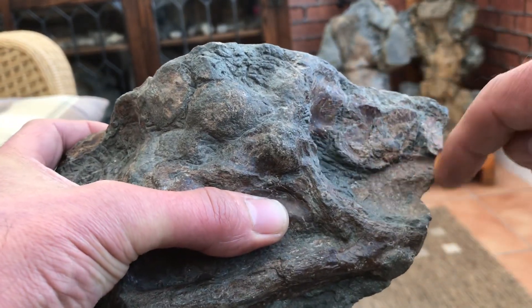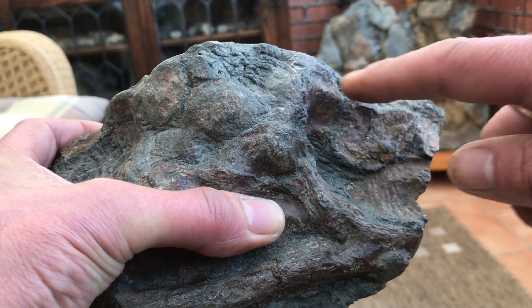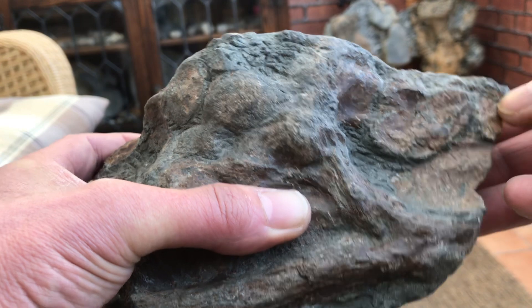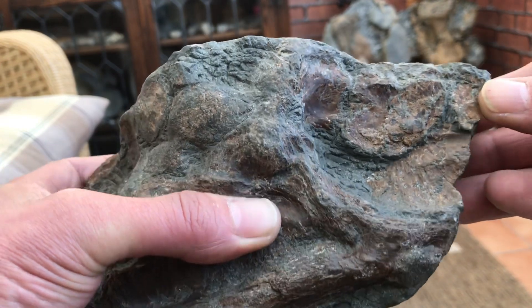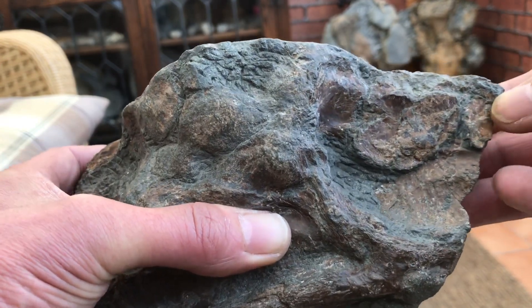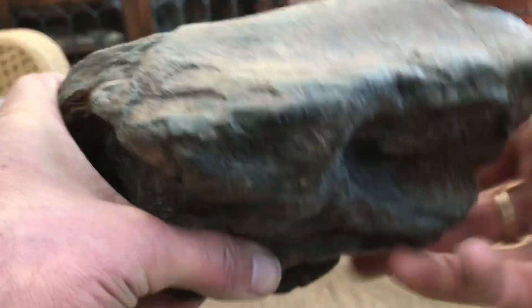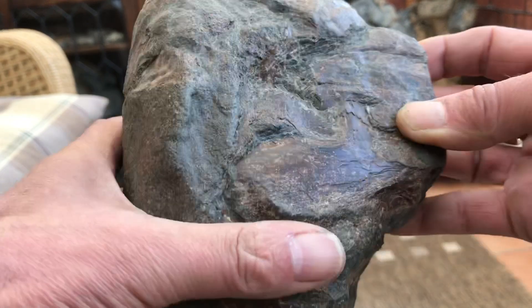This was where the eyeball would have gone. These small bones here were inside the eyeball. They're called sclerotic bones and reinforced the eyeball against the pressure when the animal dived deep. Quite cool.